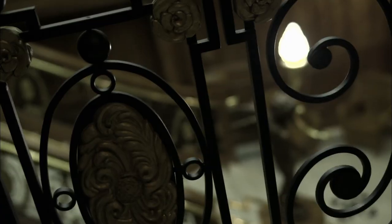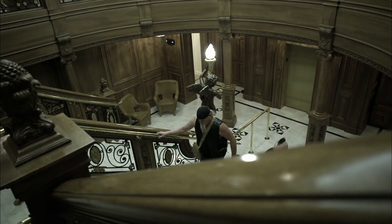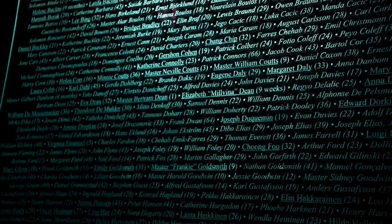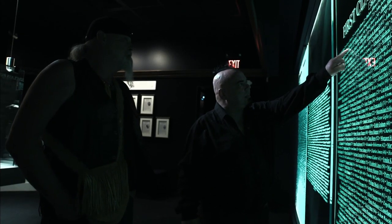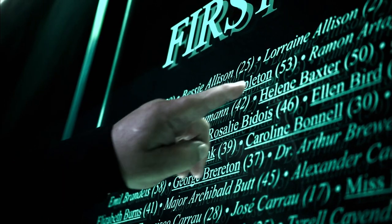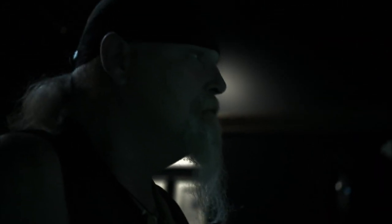The Titanic Museum in Branson is an amazing multi-million dollar attraction. They've built the whole museum to resemble, almost to scale, the full front half of the ship, with incredible recreations like the first-class grand staircase. And there it is — the passenger list. Charlotte Appleton, 53 years old. Underlined means she survived. It's a sobering thought that that woman could have sat in this very chair.